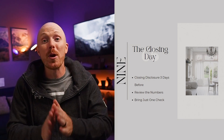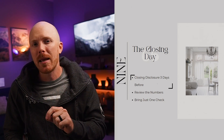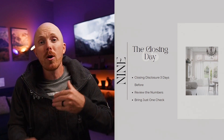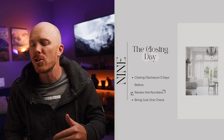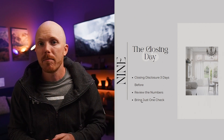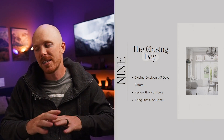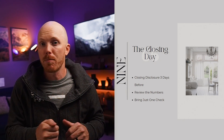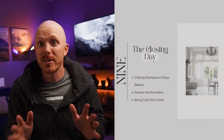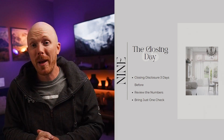Step number nine is the closing date. The bank should have given you a definite amount you'll owe for your down payment and closing costs about three days prior to closing. Review that to make sure there are no notable mistakes — your realtor can also look through it. On the day of closing, you'll write one check and they'll use that to pay everyone involved in the transaction. You'll be there approximately 30 minutes to an hour, sign your name about a hundred times, and at the end you'll take a picture with your realtor and get the keys to your home.